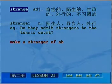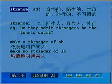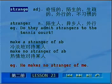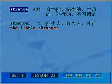短语make a stranger of somebody，翻译成冷淡地对待某人。相反的，make no stranger of somebody，翻译成热情地对待某人。